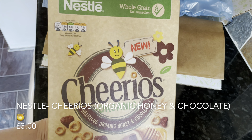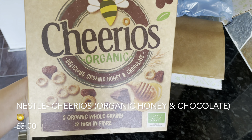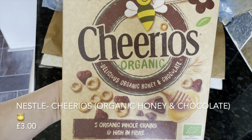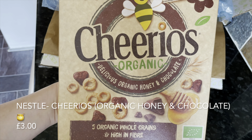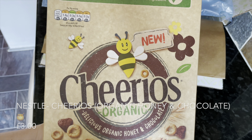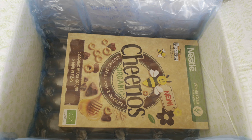The last thing out of the box, and the biggest item, was from Nestlé — a big box of Cheerios. This is Cheerios Organic in the chocolate and honey variety. These look fab so those will be great for the cereal cupboard — and yes, we do have a cereal cupboard!